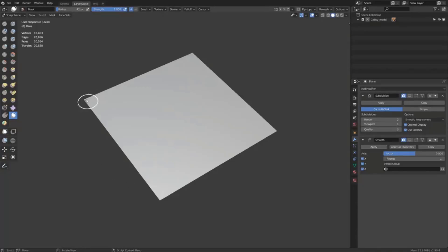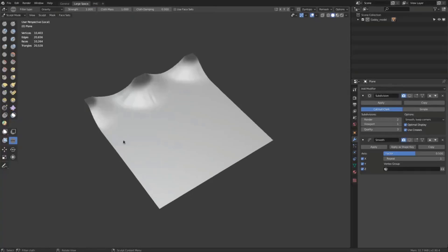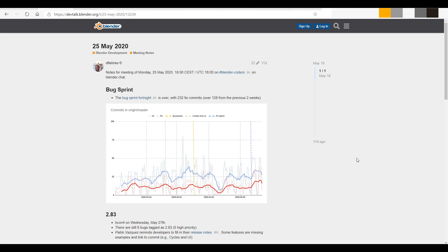Hey, what's up guys, and welcome back to Ask NK. Today we're taking a huge look at all of the updates that have to do with Blender that happened throughout the week, and we're going to catch up with a lot of things. There's a whole lot of things that you really want to know, so just stick around for the video.